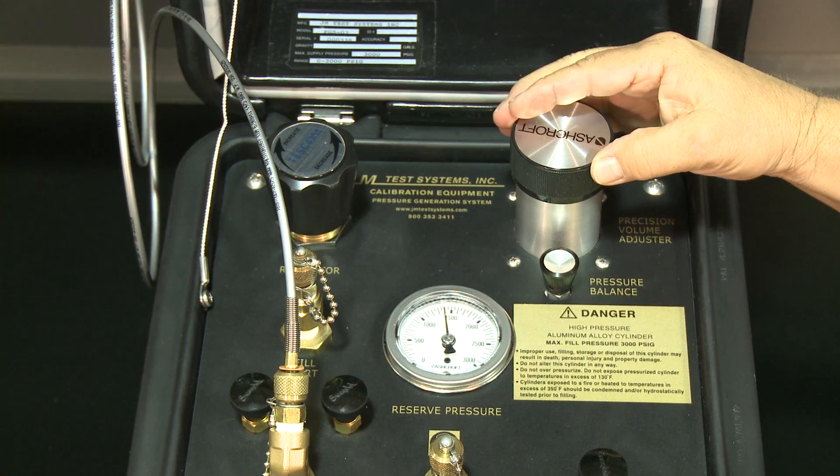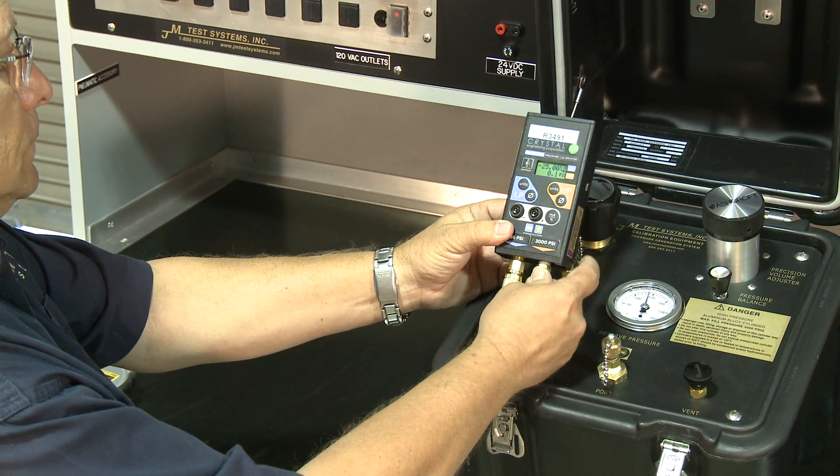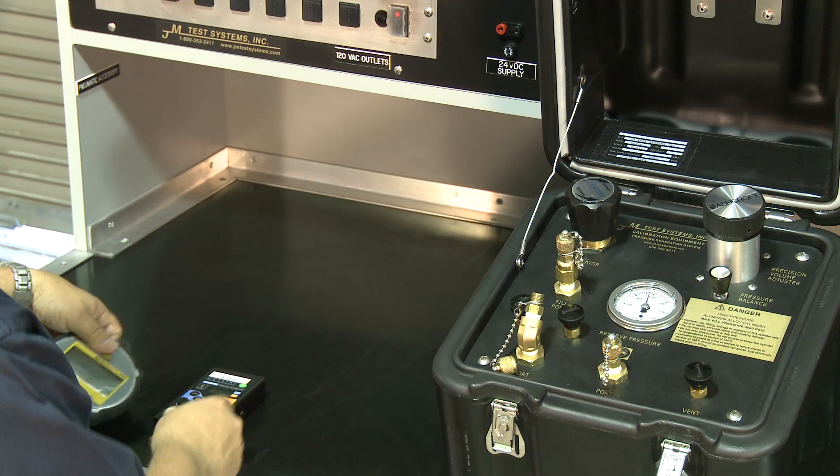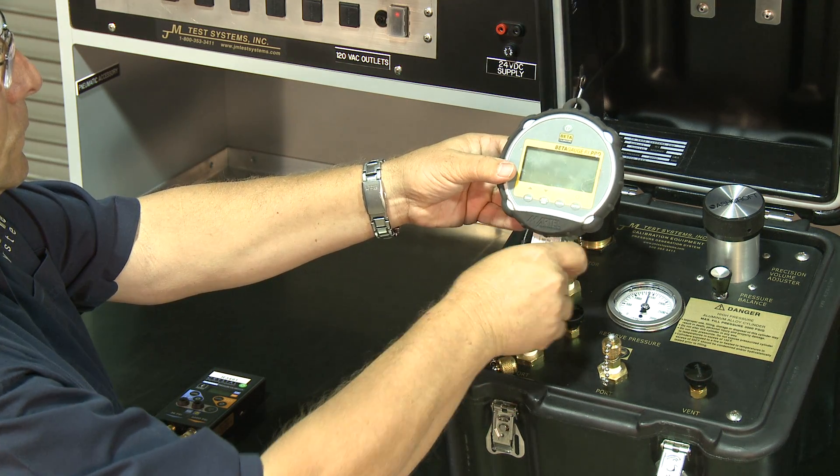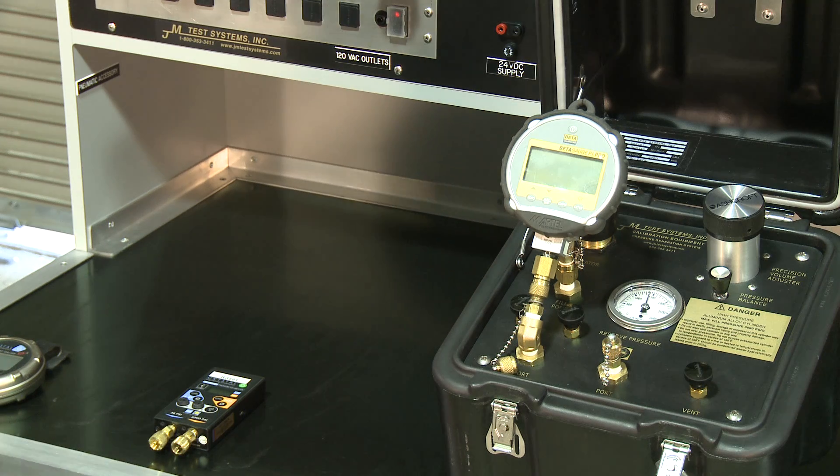Capable of differential and static pressure instrumentation using any external pressure calibrator, the PGS-01 and 03 eliminates the need for hand pumps and performs multiple calibrations.